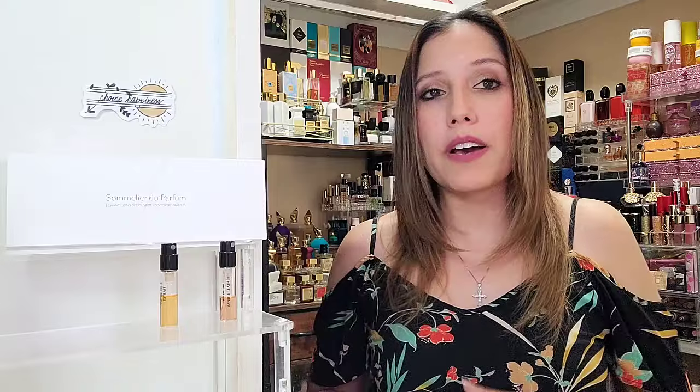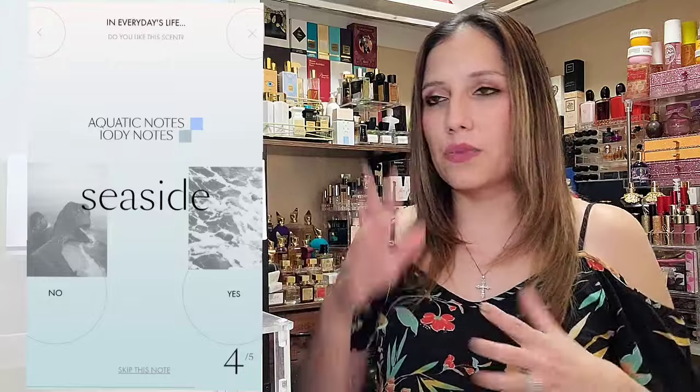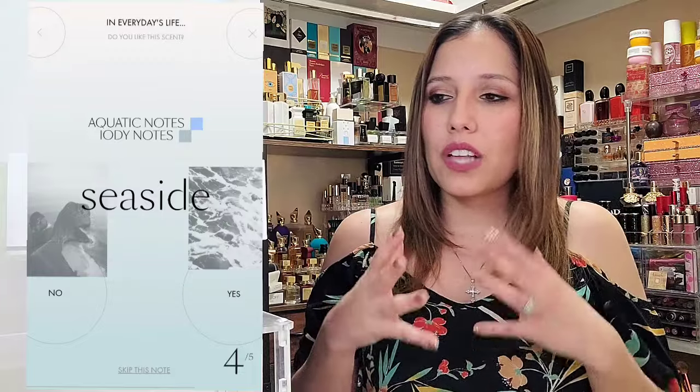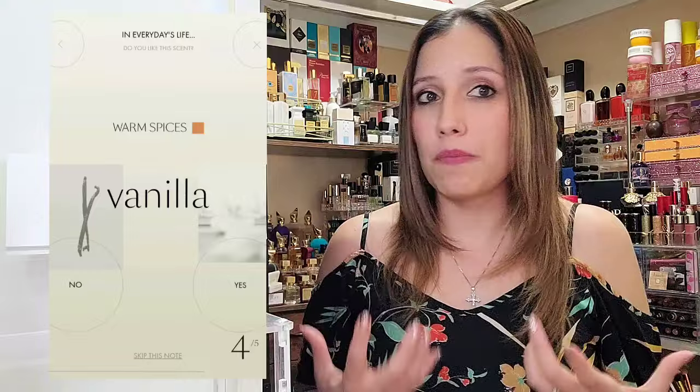Next you get to sift through and select your favorite notes — what do you like to smell, what is a complete no? For example, we have aquatic, seaside, woody, earthy, green, white florals, delicate flowers, cold spices such as incense — that was a no for me, though I have appreciated fragrances with some incense. I was trying to get more toward the vanilla and if they had anything gourmand in their catalog, I kind of wanted it to give me those options.